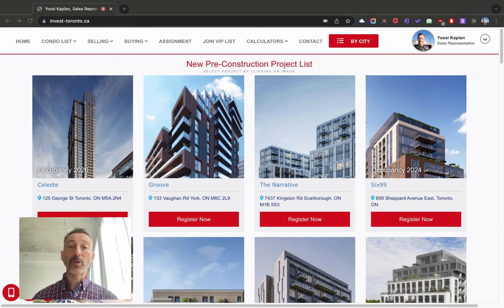Hello friends, Yossi here. Today we're going to review 12 new Toronto pre-construction listings.